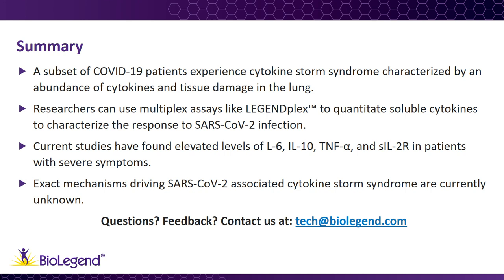For additional comments or questions, please contact us at tech@biolegend.com.